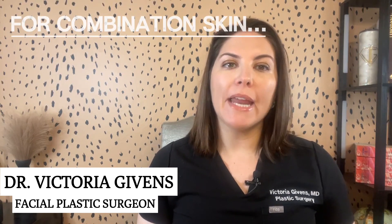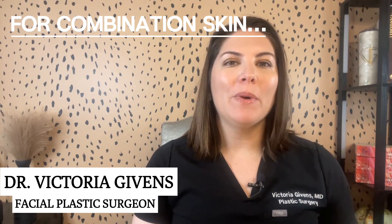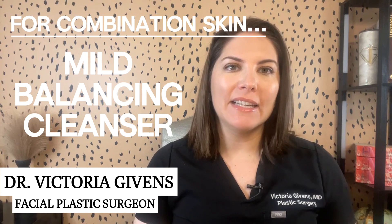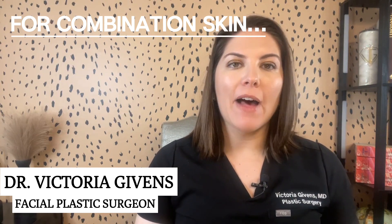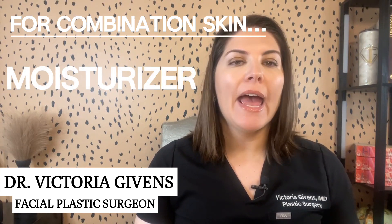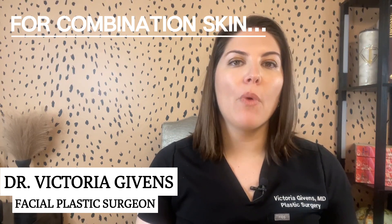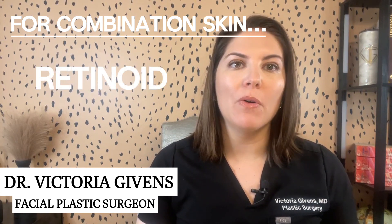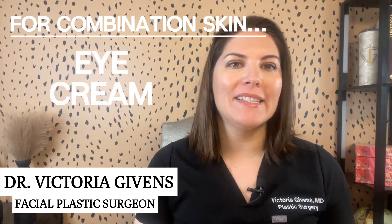Now, for those of you with combination skin, finding balance is crucial. You're going to want to choose a mild, balancing cleanser that caters to both oily and dry areas. Follow up with a moisturizer that's hydrating, but not too heavy. And you're going to want a vitamin C serum that helps to even out skin tone and a retinoid for overall skin renewal. And of course, an eye cream for that delicate area.